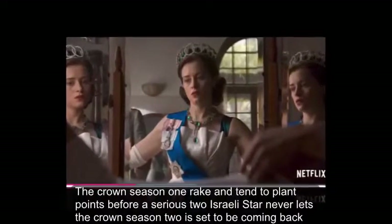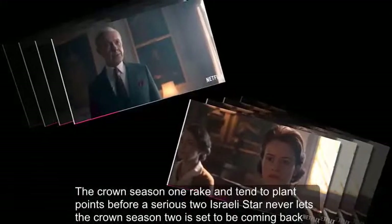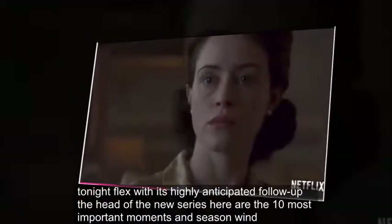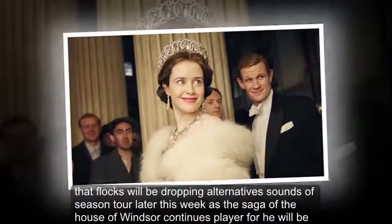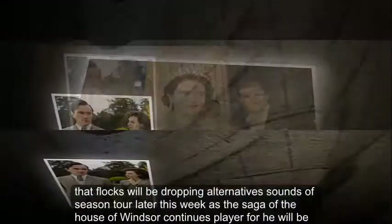The Crown Season 1 Recap: 10 Key Plot Points Before Series 2 is Released on Netflix. The Crown Season 2 is set to be coming back to Netflix with its highly anticipated follow-up. Netflix will be dropping all 10 episodes of Season 2 later this week as the saga of the House of Windsor continues.